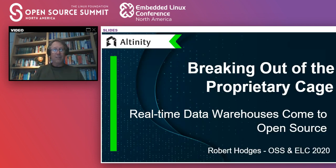I'm going to be talking about data warehouses and how a new kind of data warehouse that I call a real-time data warehouse is now emerging in open source.